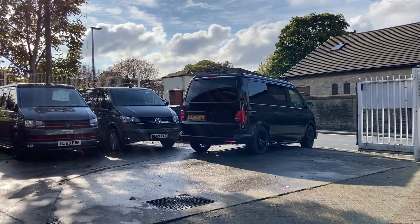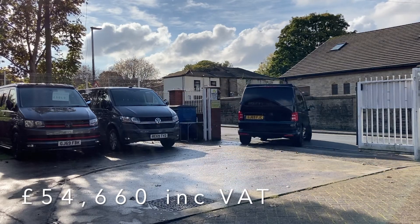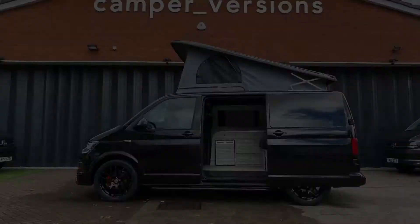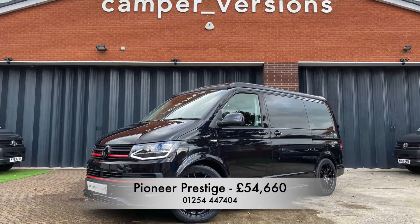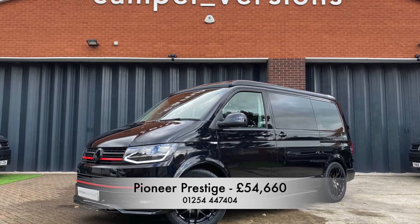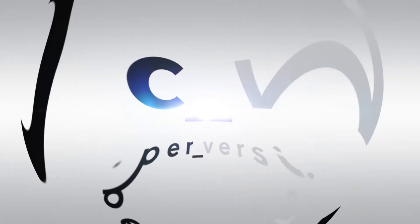Drive away into a new lifestyle for less than you might think, including VAT. Why not book an appointment to view this Kempervan in our showroom? Just call 01254-447-404. Trust the experts, trust Kemper Versions.